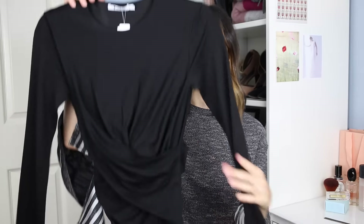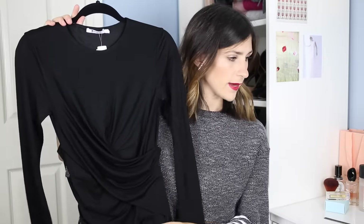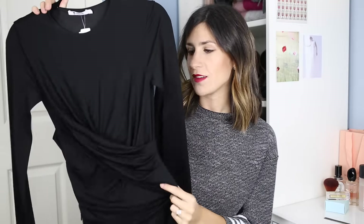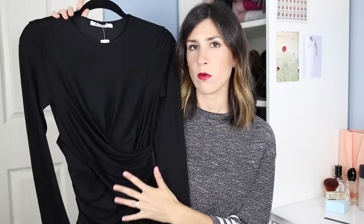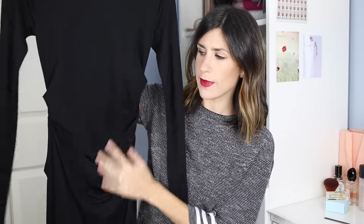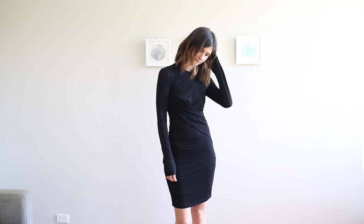My favourite purchase out of all of these definitely has to be this mesh black long-sleeved dress from T by Alexander Wang. I don't know how well it's coming up on camera but you can see there's a bit of gathering at the waist, just underneath the bust, and I really love this. I got it because I figured that would be very figure-flattering, and it carries on a little bit to the back — it has that gathered detail at the back as well. I love, love the way that this looks on; I just feel like it is so flattering.